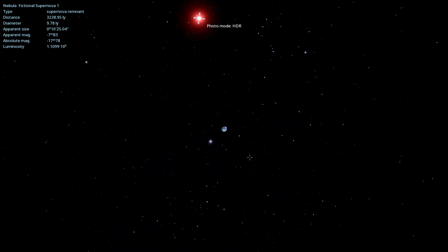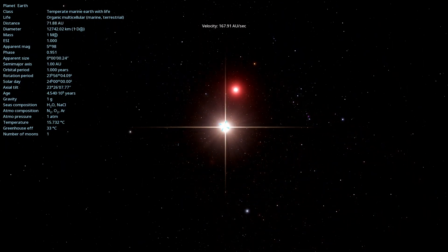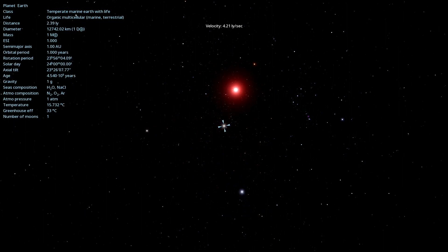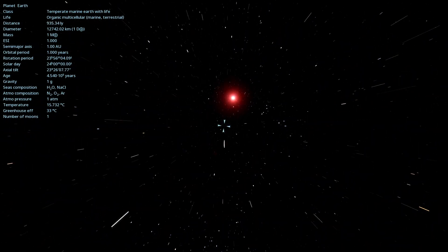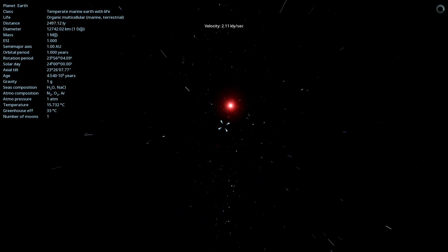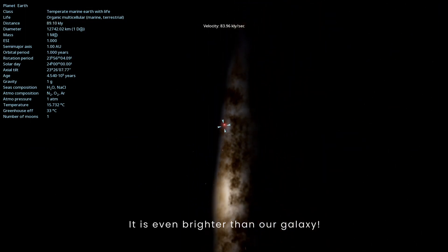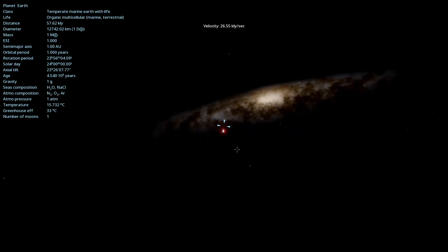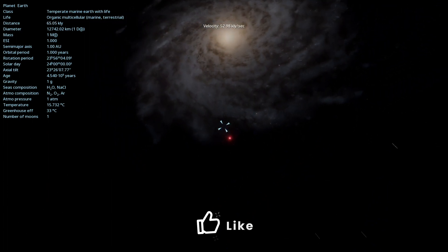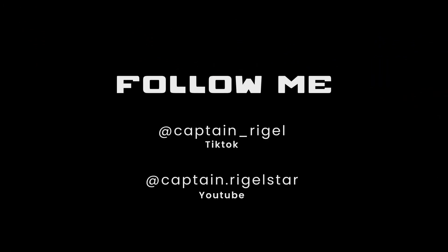Let's try to zoom out and see the full brightness of the supernova when viewed outside our galaxy. Let's see. Bye.